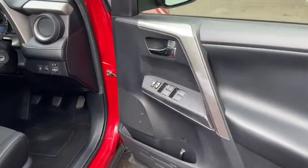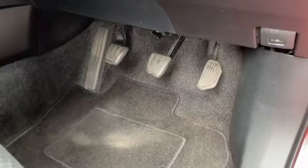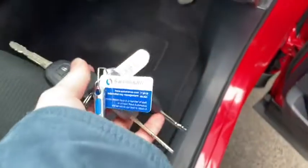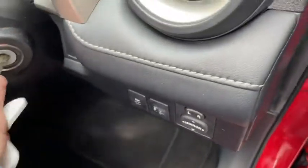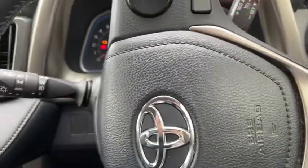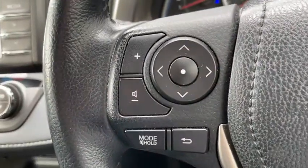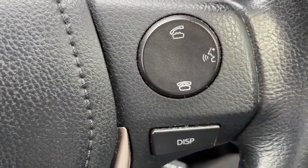Onto the driver's side now, let's take a quick look around. You've got your usual door mounted controls like you'd expect and of course the vehicle does come with multiple keys. We've got all of our steering wheel mounted controls so you can adjust all your volume options, menu options, and your bluetooth controls without having to take your eyes off the road.